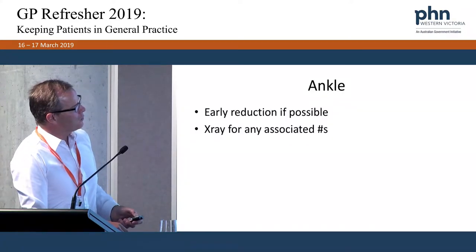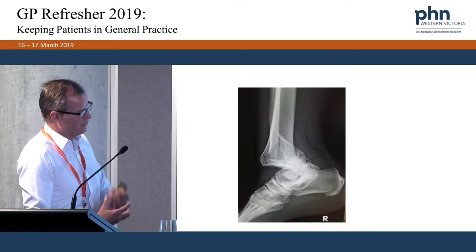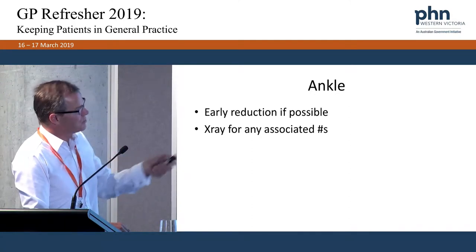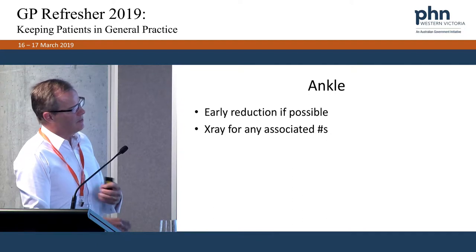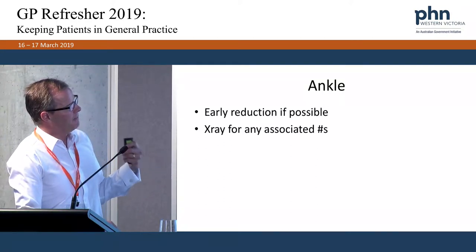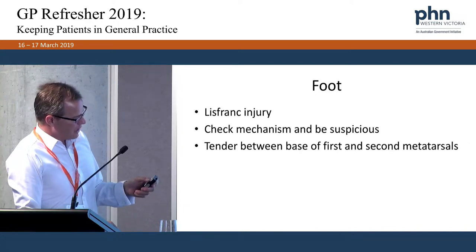Ankle dislocation — I saw one as a resident at the Alfred. The tibia loses contact with the talus, often associated with a distal fibular fracture. Try to reduce it as early as possible to minimize neurovascular compromise risk, then X-ray post-reduction to identify associated fractures. With the advent of the cam boot, these can be immobilized without plaster — as swelling decreases you can tighten the boot, begin non-weight-bearing, then gradually progress to partial weight-bearing.